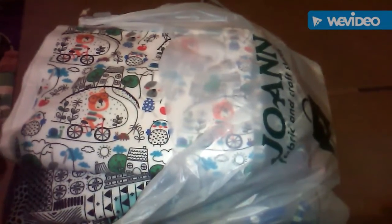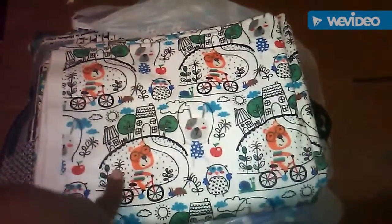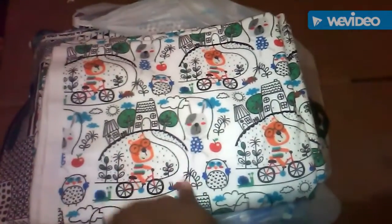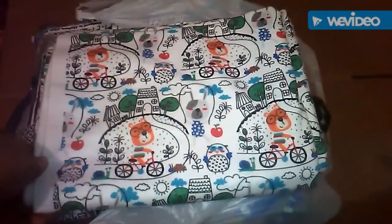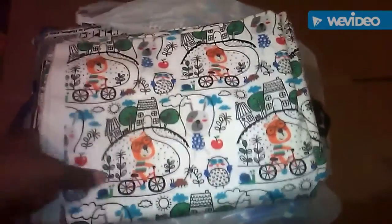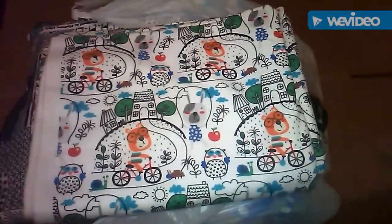Right now I just need to get the little padding to go in the middle of it. But here goes one of the fabrics — it has like dogs on it, ones were on a bike, ones jump roping, like apples and flowers and houses and snails, kind of an outside theme. I thought this was pretty cute.